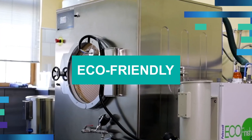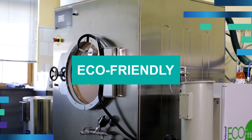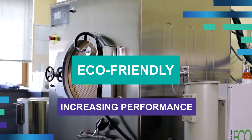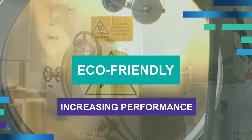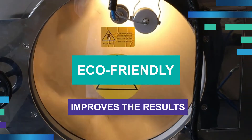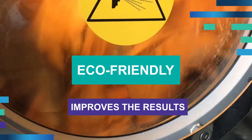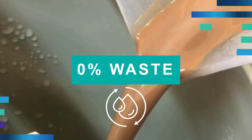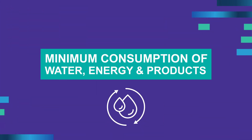EcoFinish is an eco-friendly system that converts basic washing machines into special, more ecological ones, enormously increasing their performance. Only what the garments can absorb is applied. It equals and even improves on the results obtained by traditional systems. Zero percent waste means lower water treatment cost, with a minimum consumption of water, energy and products.